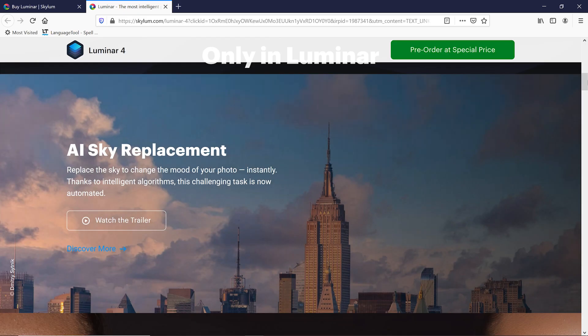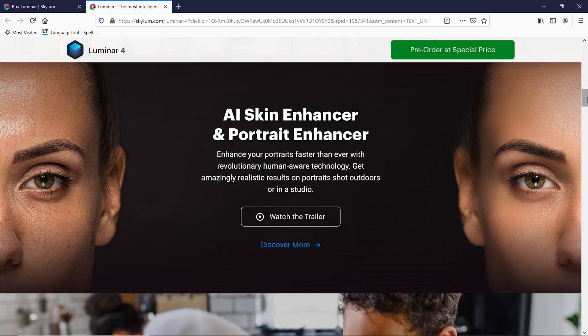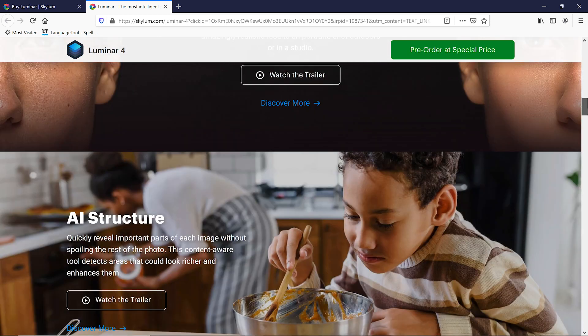Lightroom and Photoshop are excellent tools in their own right but admittedly they do have a steep learning curve, which can be intimidating when you're first starting out. They also require an expensive subscription which for people on a budget can be an annoying hurdle. So when the people over at Skylum Software gave us a chance to try out the beta for the soon-to-be-released Luminar 4, we thought this would be a great opportunity to see what it would be like to work with photo editing software outside of Adobe.